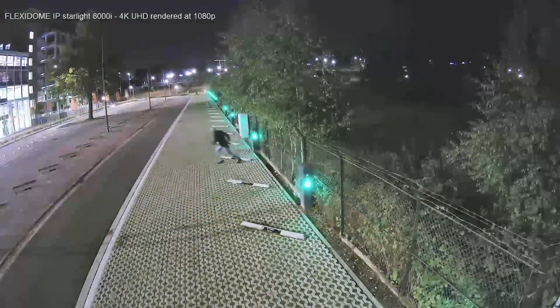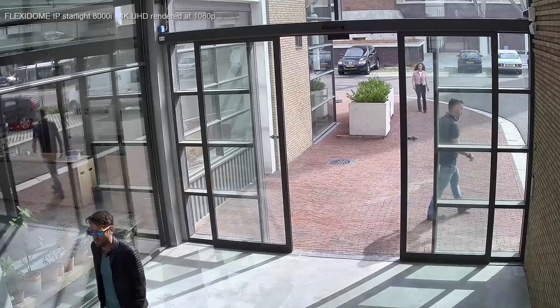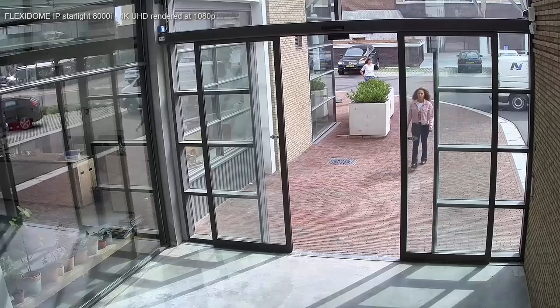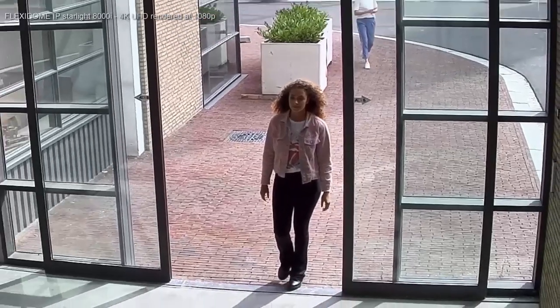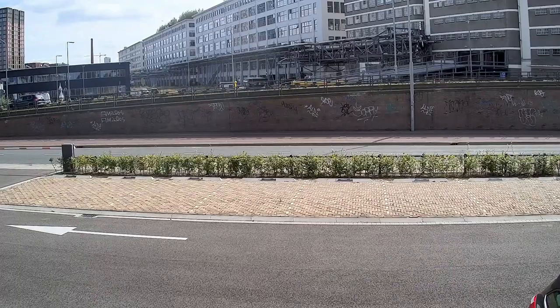Starlight technology creates low-light scenes where objects in very low illumination can still be captured for both video analytics and useful imaging. HDR — high dynamic range — allows capturing detail in both high-light and low-light areas at the same time. The camera also generates all these images at high speeds.